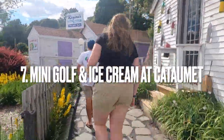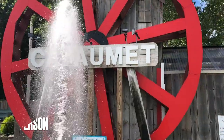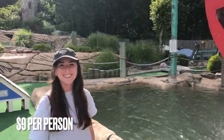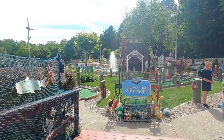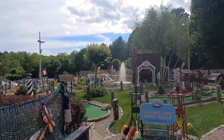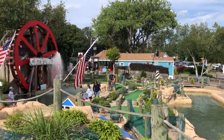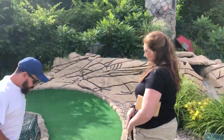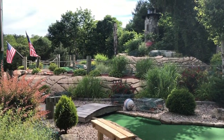Coming in at number 7 is Mini Golf and Ice Cream at Catamount. This is a great place to just take it easy and grab some ice cream. We love to play putt putt, or in this case mini golf, anytime we travel somewhere, and this place was one of the best. The weather in Cape Cod is perfect for putt putt, and after you're done getting some holes in one, you can grab some ice cream next door. I recommend going with the waffle cone.